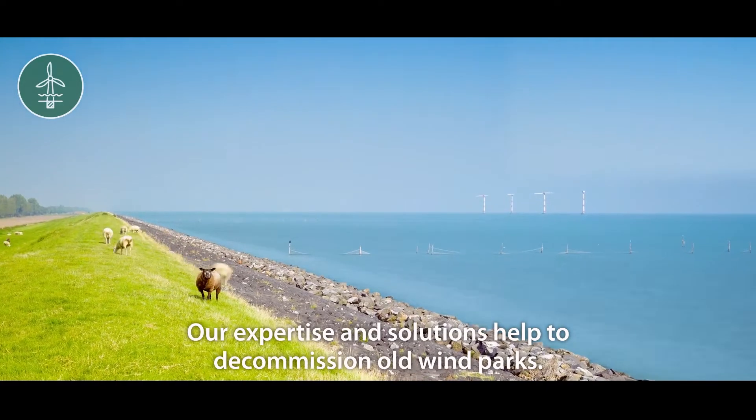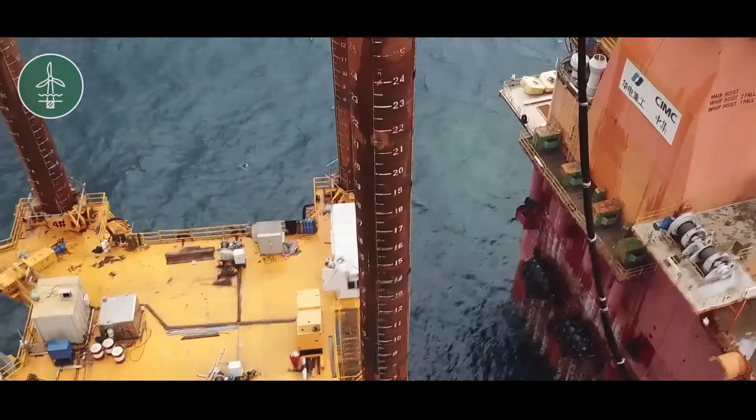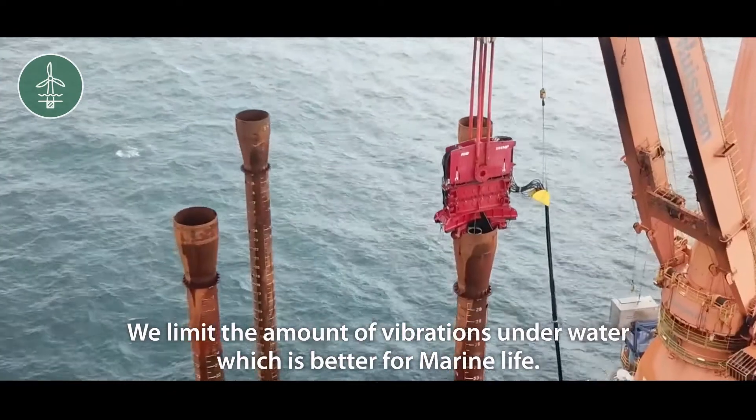Our expertise and solutions help decommission old wind parks. We limit the amount of vibrations underwater, which is better for marine life.